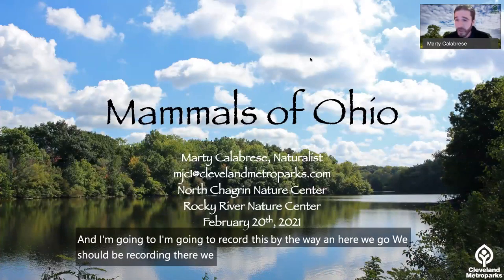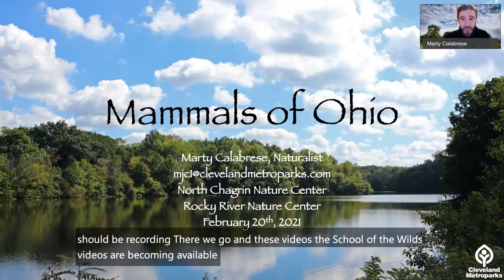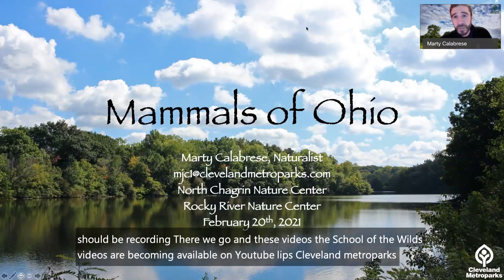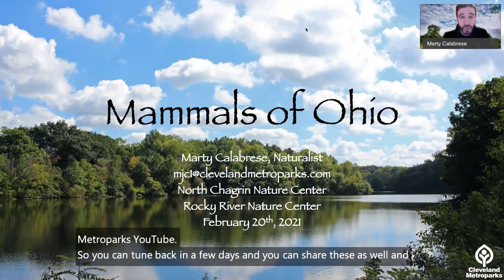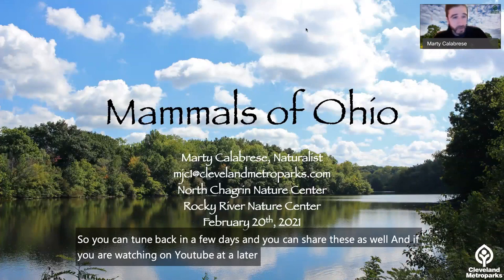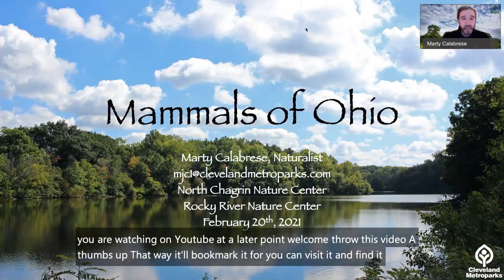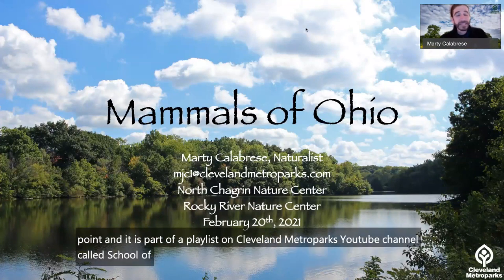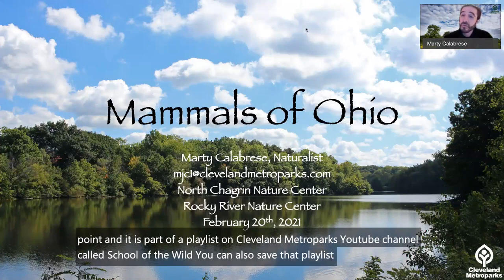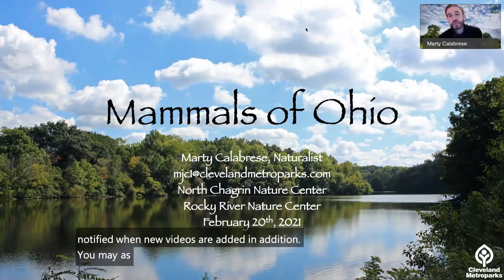These School of the Wilds videos are becoming available on Cleveland Metroparks YouTube. You can tune back in a few days and share them as well. If you're watching on YouTube at a later point, welcome — throw this video a thumbs up to bookmark it. It's part of a playlist on the Cleveland Metroparks YouTube channel called School of the Wilds. You can save that playlist and be notified when new videos are added, and you may as well subscribe to the Cleveland Metroparks YouTube channel.